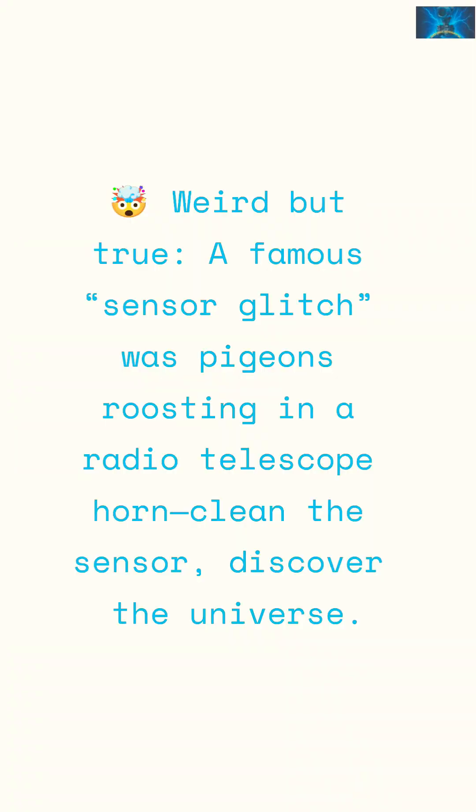A famous sensor glitch was pigeons roosting in a radio telescope horn. Clean the sensor, discover the universe.